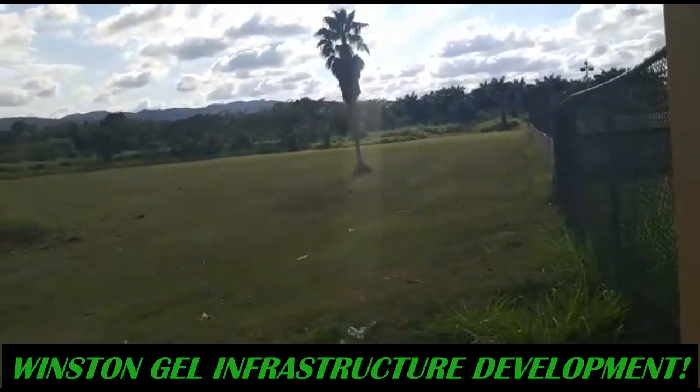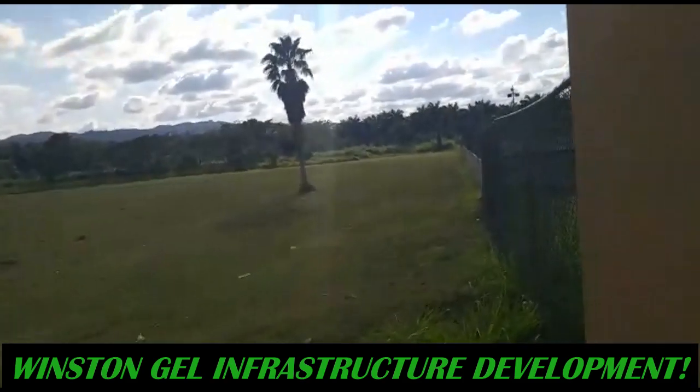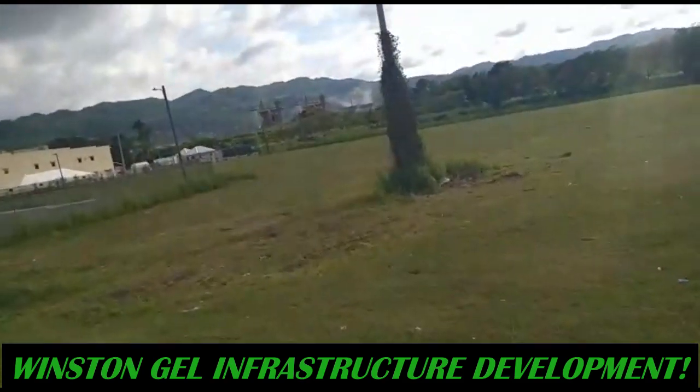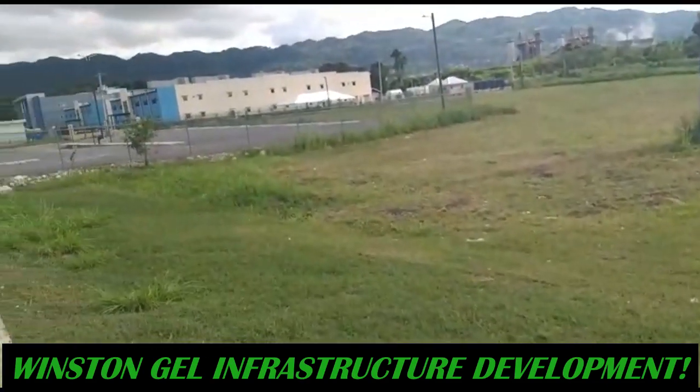They have cleared this area. I'm not sure when construction will be starting, but as soon as it does, I'll definitely keep you guys up to date on this.